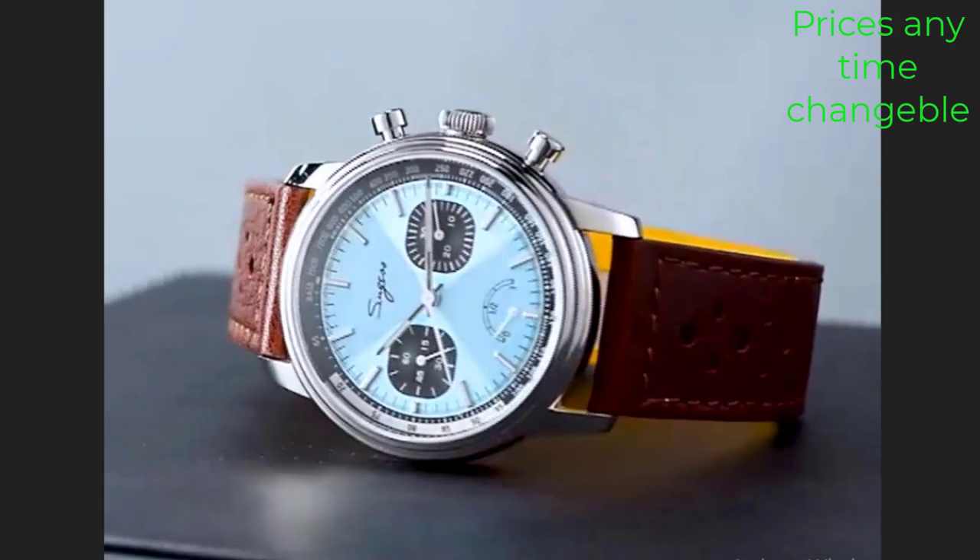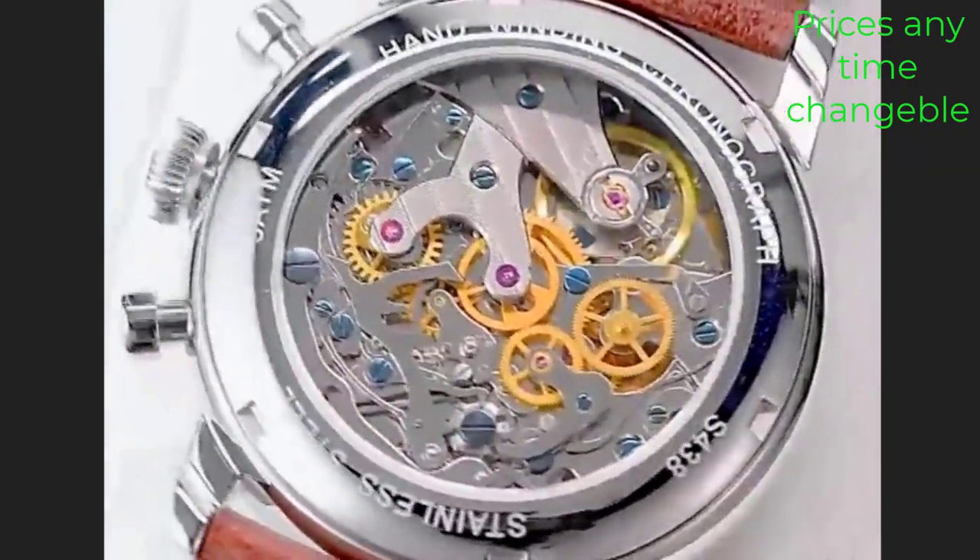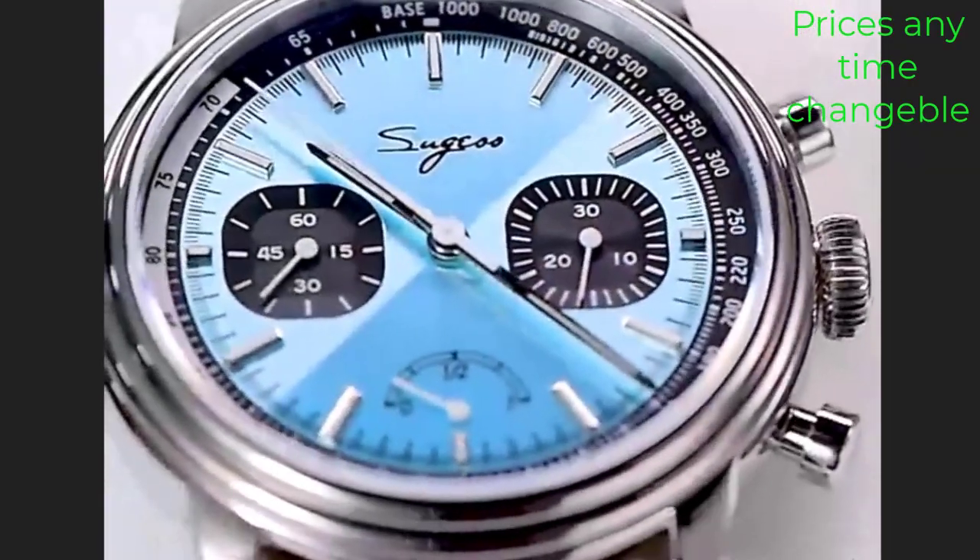In this video, we make a new research on the top 5 best Bulova men's watches. This is the best Bulova men's watch review.